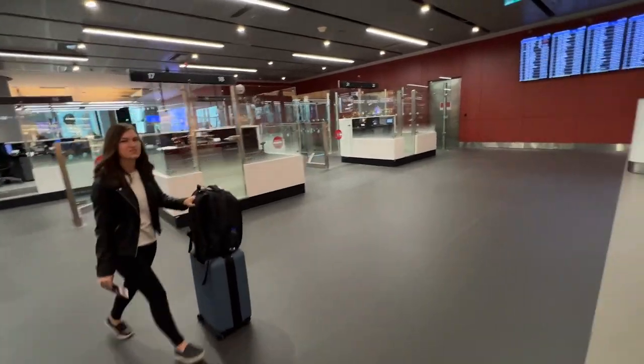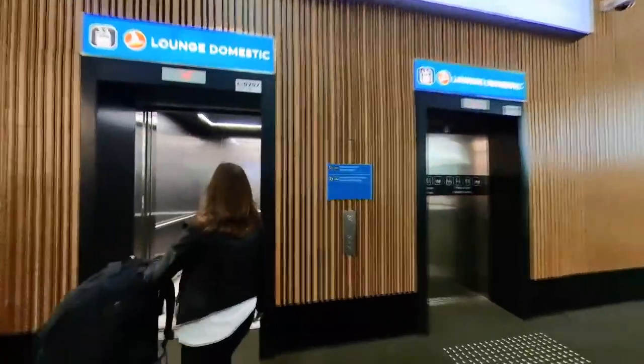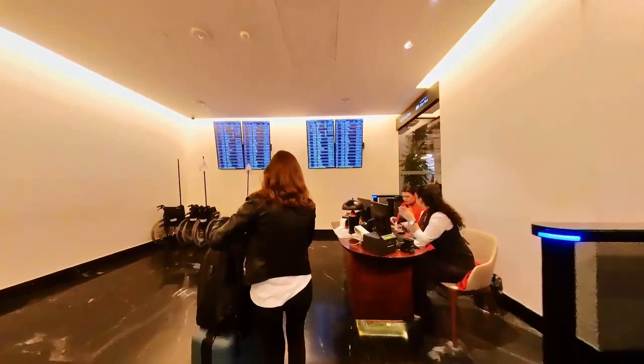Clearing immigration and doing a domestic transfer here in Istanbul was very easy. We had about two and a half hours before our next flight, so we went to the Turkish Airlines domestic lounge.